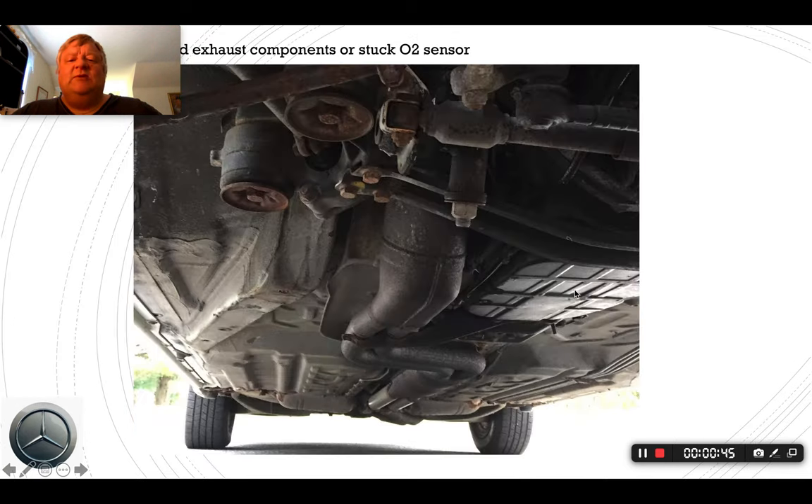We have a V8 type Benz here — this was a 420 SEL. This is the first catalytic converter, the pre-catalytic converter, and this is the secondary one. What had happened was — and here you can get a glimpse of it — the exhaust system was pretty rusty, and somebody had royally messed up the exhaust system by patching it, by brazing in a couple of pipes and patching the system that way.